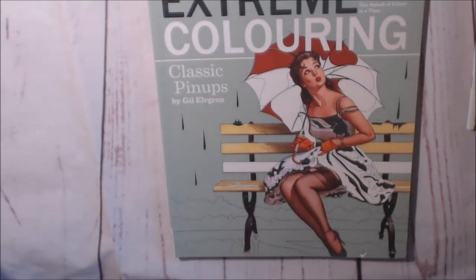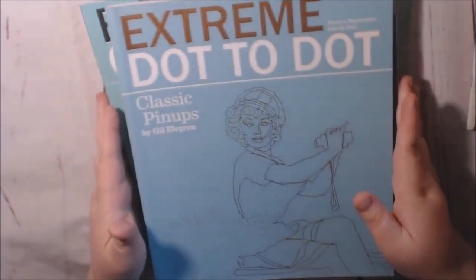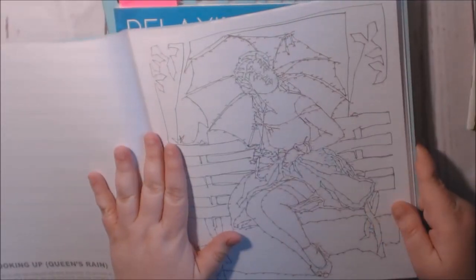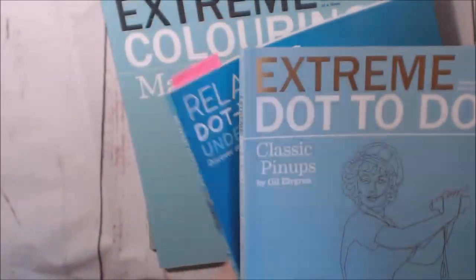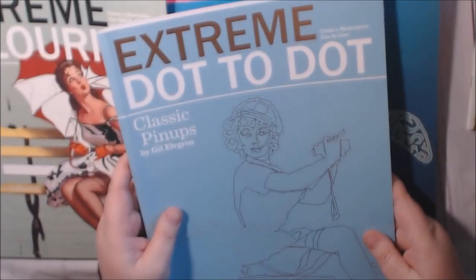Extreme Coloring — I have several Extreme books. Extreme Dot to Dot, which — wow, that's all I can say. Here's the one that I did. They're all like a thousand dots. This page right here is that dot to dot.